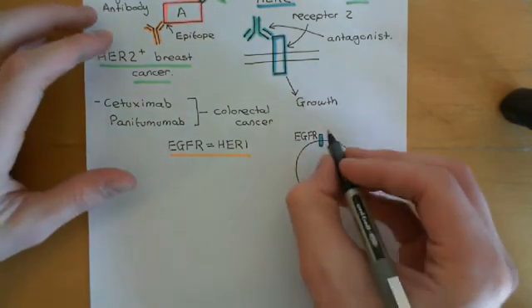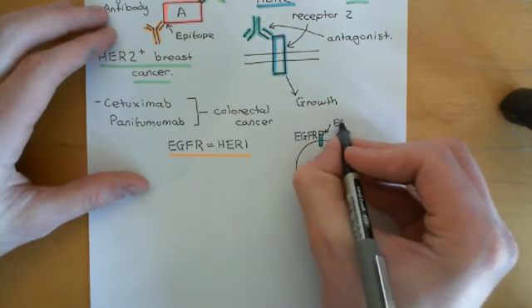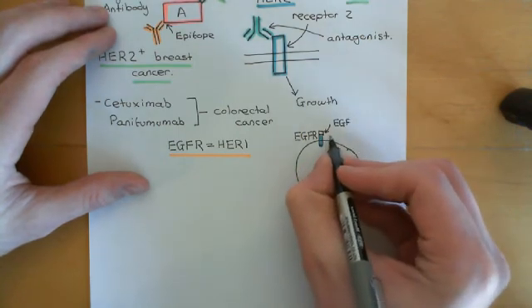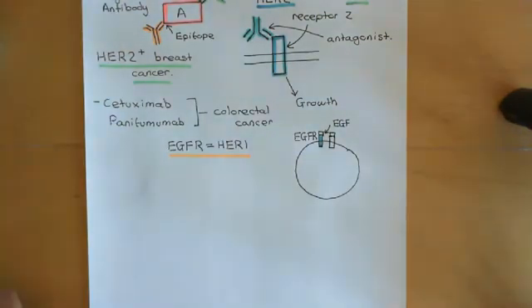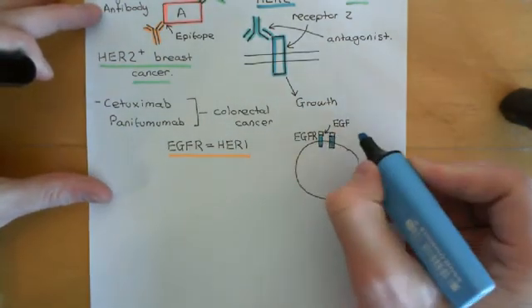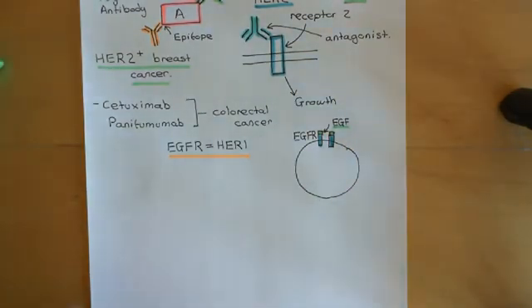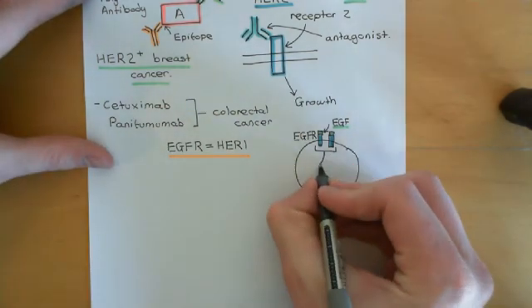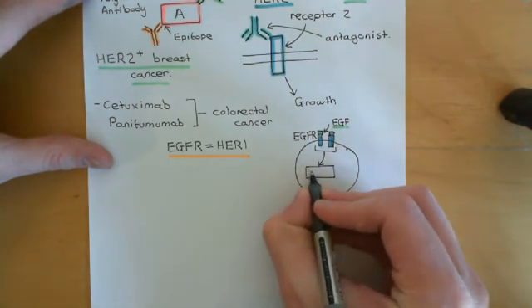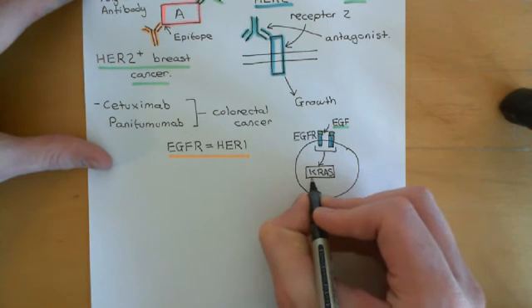Two epidermal growth factor receptors dimerize — the EGF binding changes the conformation of the receptor, and you get dimerization of the epidermal growth factor receptors. The dimer then triggers an intracellular signaling cascade. This involves the activation of a protein known as KRAS. There are multiple forms of RAS proteins; KRAS is the specific one that is usually involved in colorectal cancers. There's also NRAS and other forms as well.